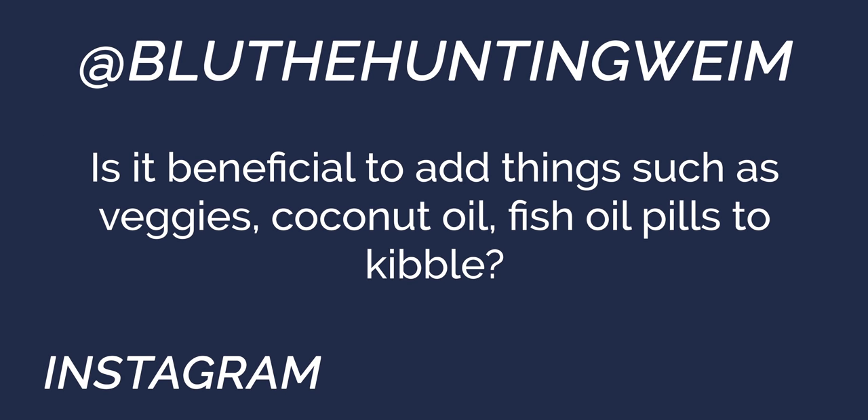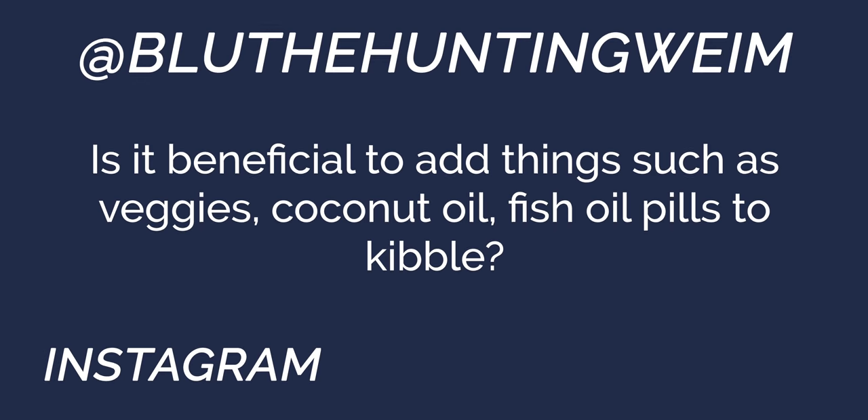This is a good one for you Peter — Blue the Hunting Vine asks: is it beneficial to add things like veggies, coconut oil, or fish oil pills to dog food? There are a bunch of things you can add if needed, but I'm a big fan of feeding a well-balanced food. A good balanced food means you don't have to add anything to it. Outside of probiotics in stressful situations or heavy working conditions, there's no real need for extra supplements.